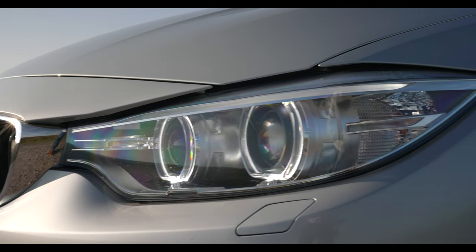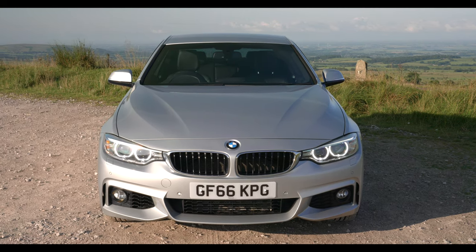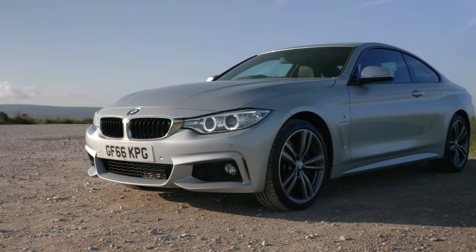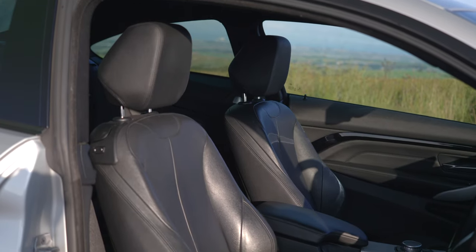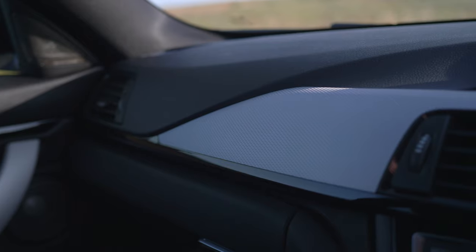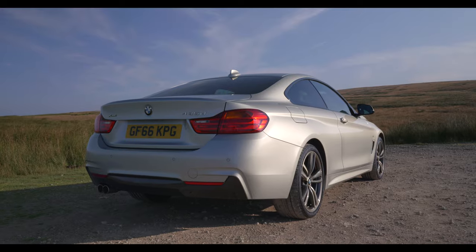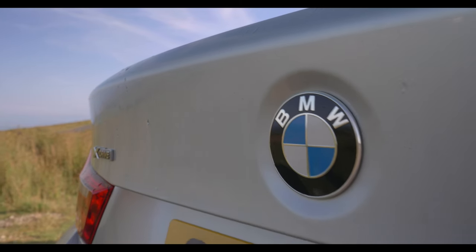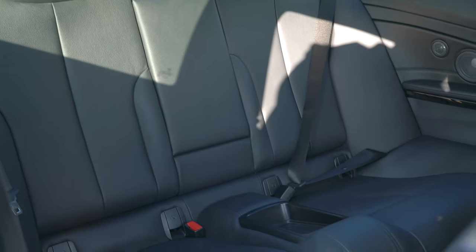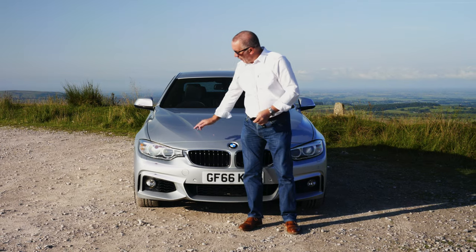Fuel economy: urban 42.8 mpg, extra urban 56.5 mpg, combined 50.4 mpg. It has a 0-60 time of 4.7 seconds, a top speed of 155 mph, out of a 3 litre 313 brake horsepower 24-valve engine. Road tax — six months is £93.50 and 12 months is £170.